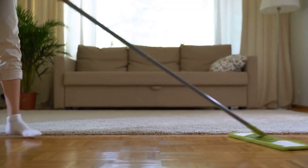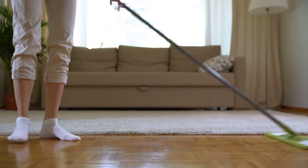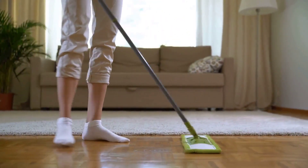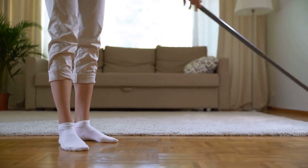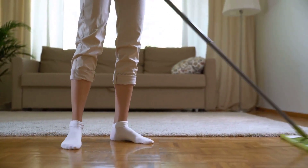Task number 6: Tackling the Floors. To give your floors an extra shine, consider using a floor cleaner specifically designed for your flooring type. Mop or wipe the floors quickly, making sure to reach the corners and edges. This will give your entire space a polished look.